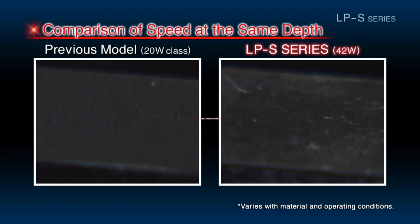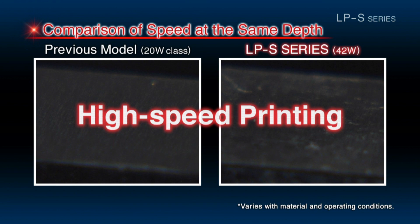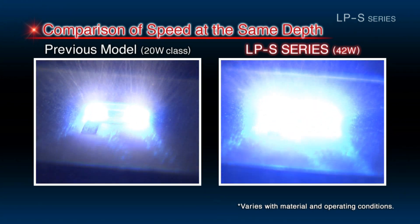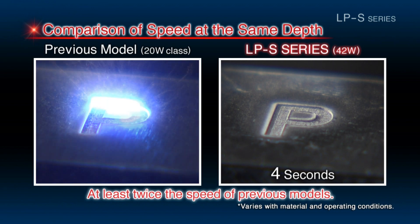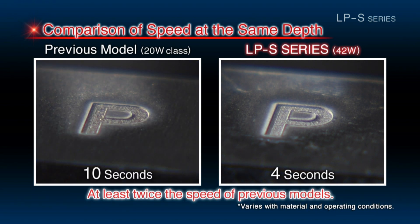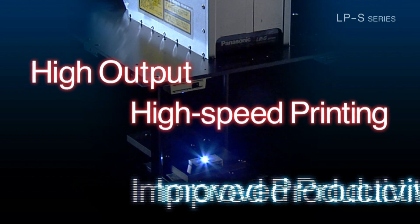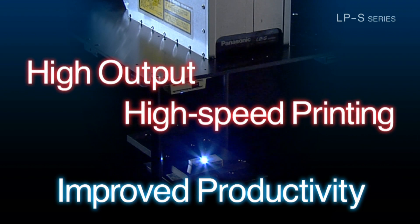Its peripheral output enables marking at an unprecedented level of speed. Engraving at the same depth, the LPS can finish marking jobs in less than half the time of previous models. The high output level and high speed marking capabilities allow the LPS to help operators achieve a significantly higher level of productivity.